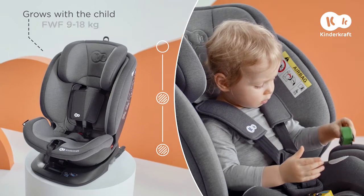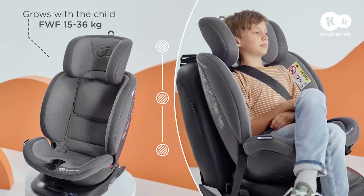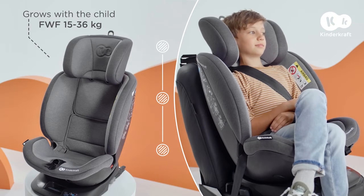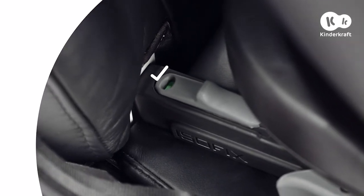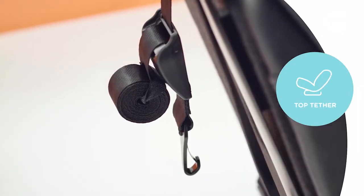What I love about Expedition is the simple, intuitive installation. The car seat is integrated with a sturdy, stable base. It also has the ISOFIX system, as well as a top tether strap.